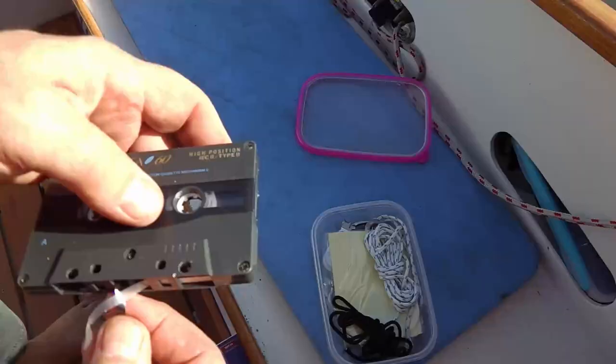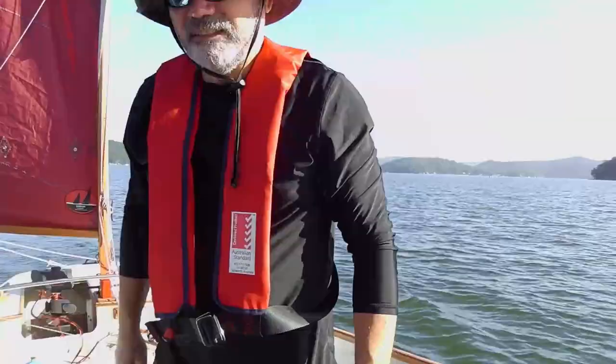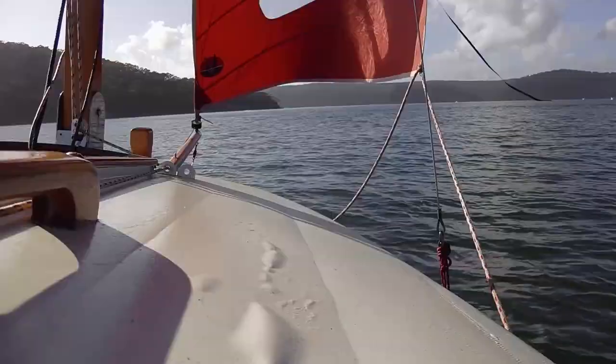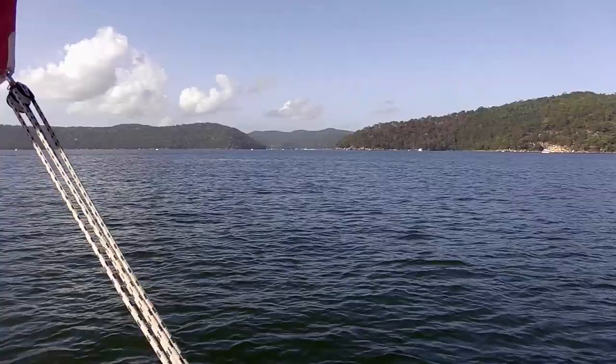I find the best thing for wind telltales is old cassette tape. Down there you can see all those boats and moorings — that's Americas and Refuge Bay, which is really popular. Probably 60 or 70 moorings down there but a lot of them are private.